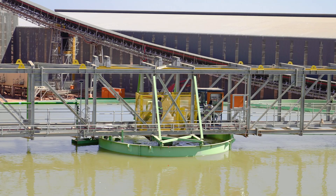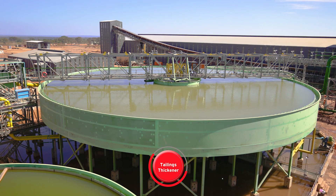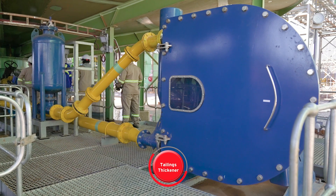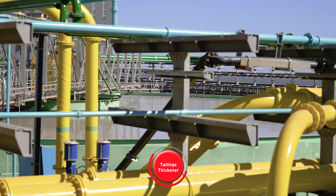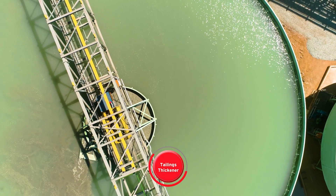The resulting waste material, called tailings, is de-watered on the tailings thickener. Water is recovered for reuse in the process, and the thickened slurry is pumped into the surge tank that optimizes capacity of the tailings storage facility.